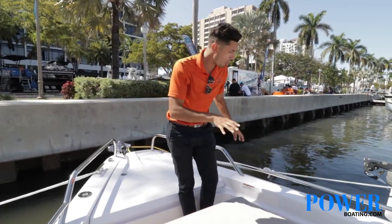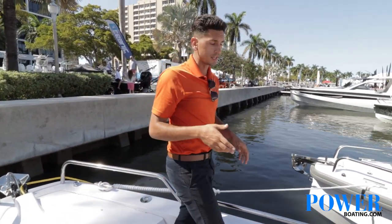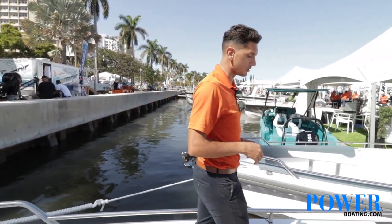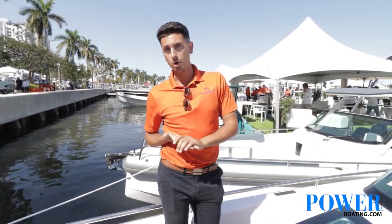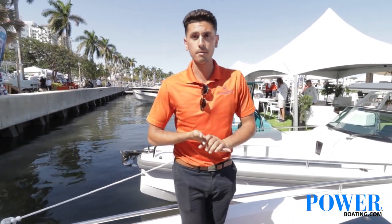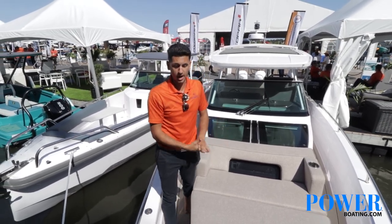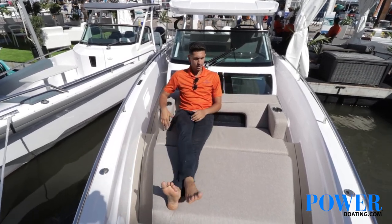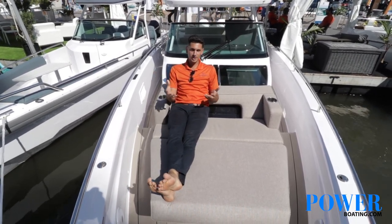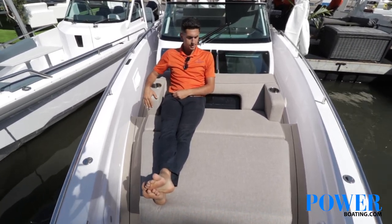Throughout the boat you are going to have very sturdy stainless steel grab rails, which are a great safety feature when walking from one section to the other. You also have nice wide ample space to move freely throughout the boat. They are complete with deck lights down below as a courtesy when you are moving throughout the boat at night. Another great feature is your front sun pad — it is very spacious, enough for two people to lounge on, whether cruising at low speeds or out at the sandbar. It's a great place to relax.